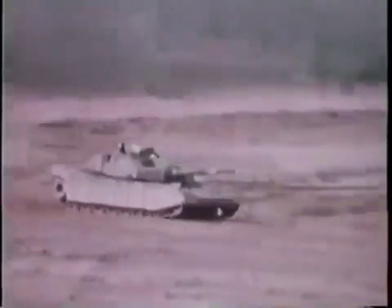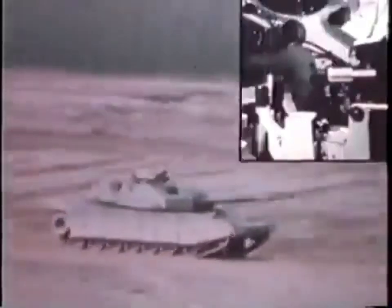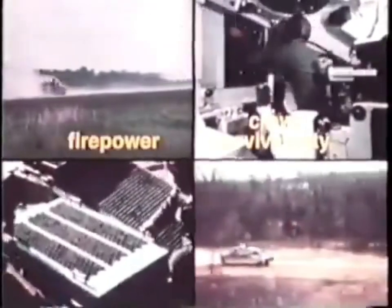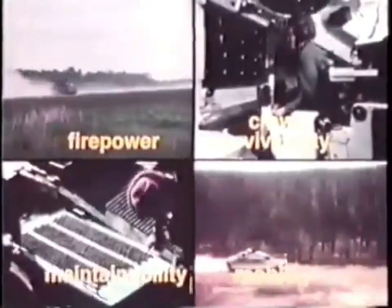The M1 main battle tank, built for the United States Army by General Dynamics Land Systems Division, features crew survivability, firepower, maintainability, and mobility.